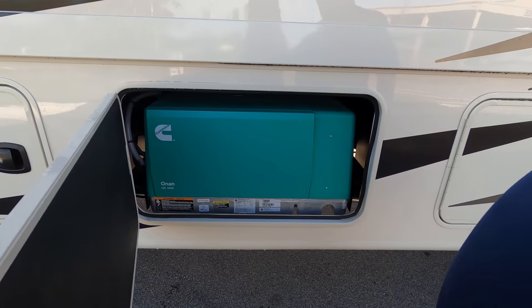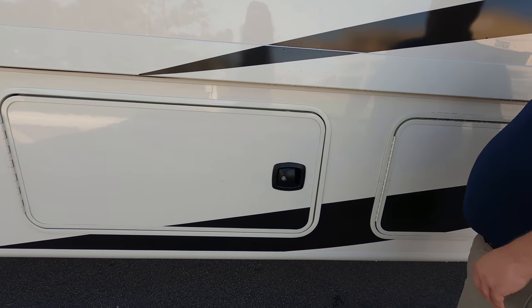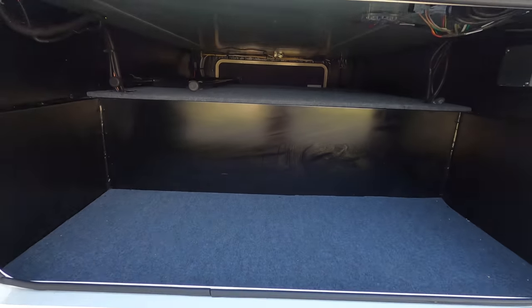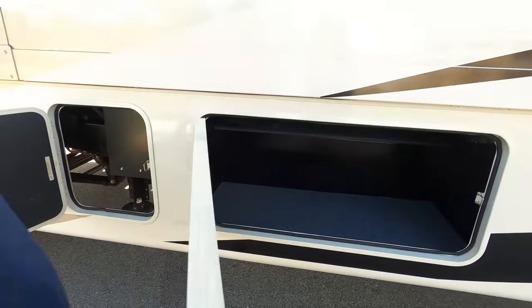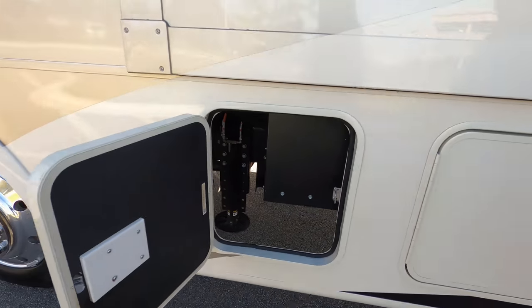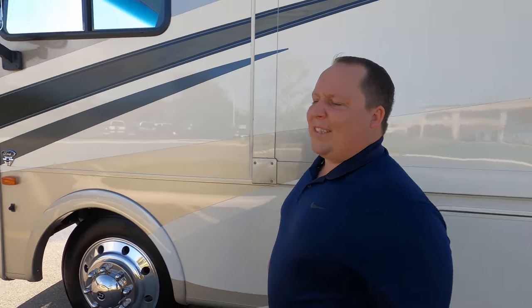Here's your Cummins Onan 5500 generator. And then here's more storage — storage, pass-through. Right there you can get a good angle of your auto-leveling jacks. The outside of this motorhome looks great, but trust me, the inside looks even better. Let's go take a look.